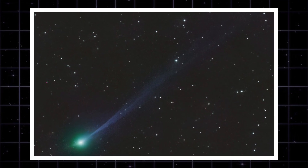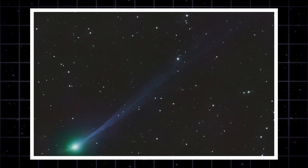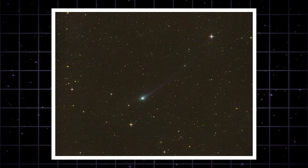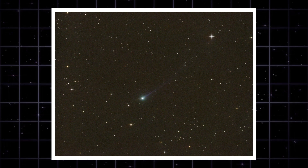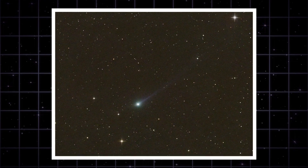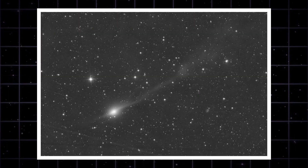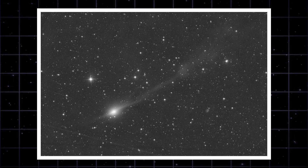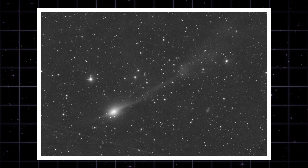This was captured by Michael Jaeger in Austria and Dalibor Hanzel in the Czech Republic. Look closely at the Jaeger image — you see the main tail flowing back, that's normal. But look at the front: do you see that faint spike pointing towards the sun? That is called an anti-tail — it's a rare geometric phenomenon.